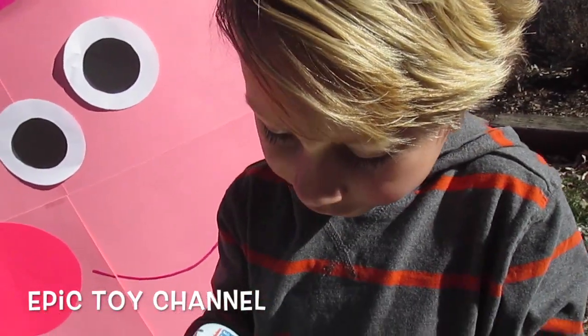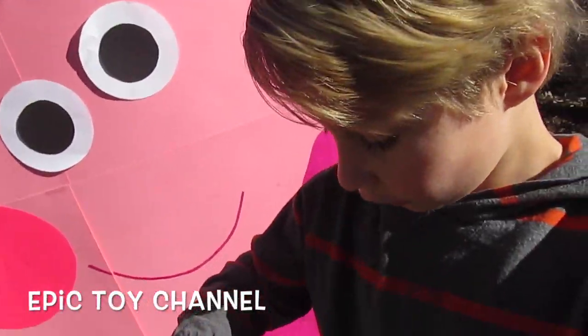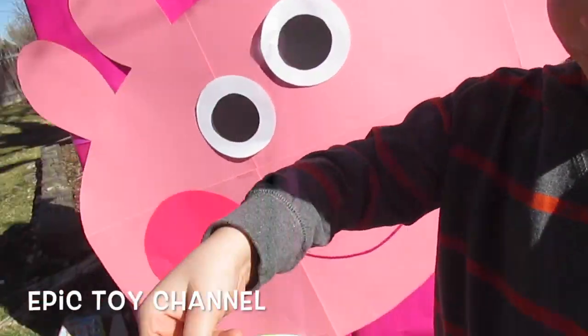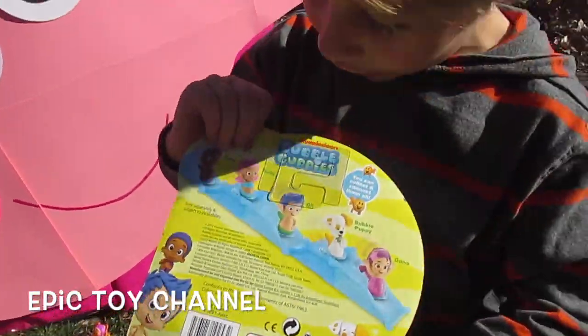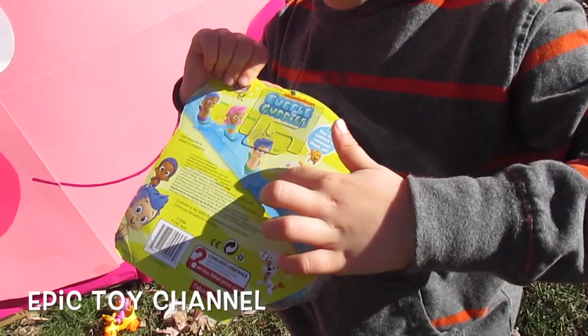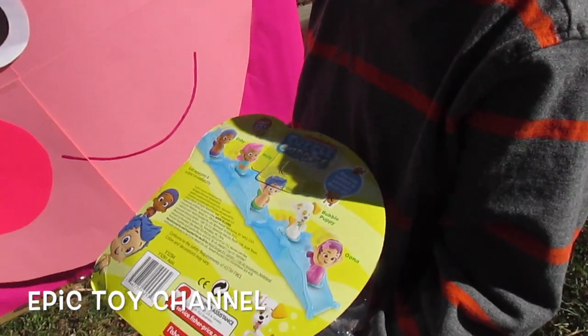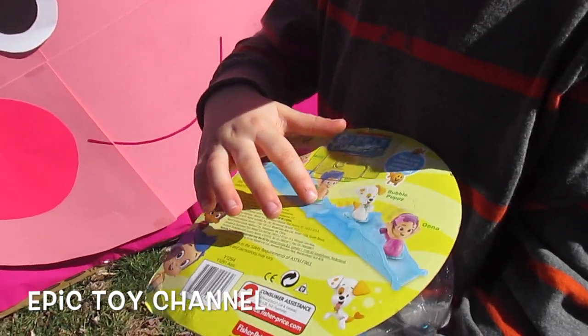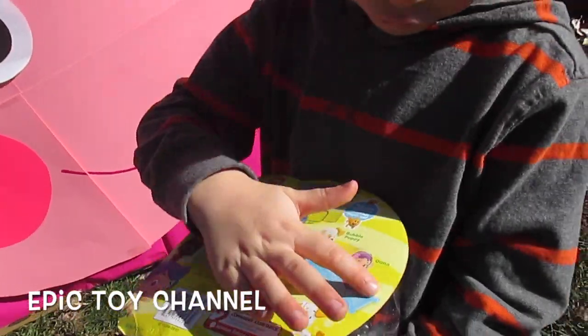And he comes with another slide! I didn't even see that! Gobi comes with his own slide. Well, you can build your slide if we got more things. So if you get all the characters from the Bubble Guppies you can put them together and they all slide? Yeah! You could put the track together.